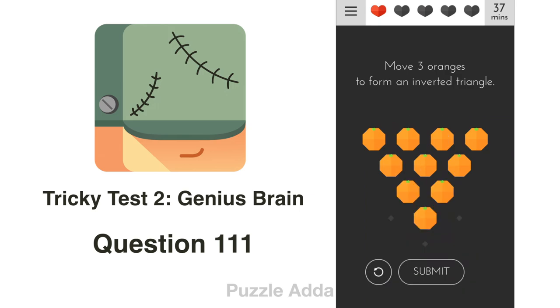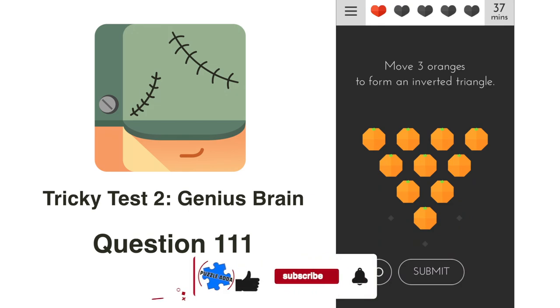So these were the answers for Tricky Test 2, questions 1 to 111. If you liked it, please give it a big thumbs up and subscribe to Puzzle Adda for more puzzles and riddles. Thank you, see you in the next video.